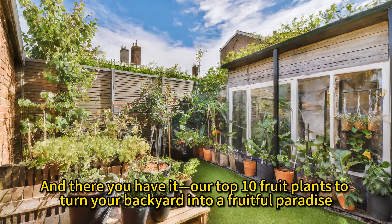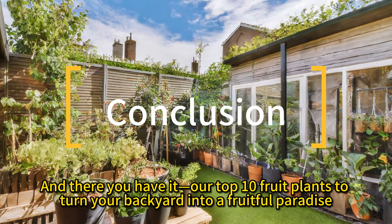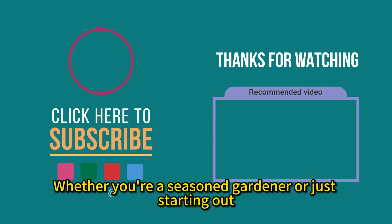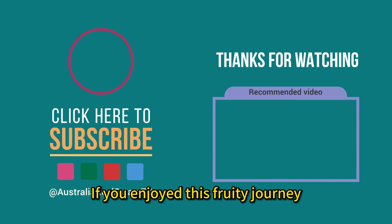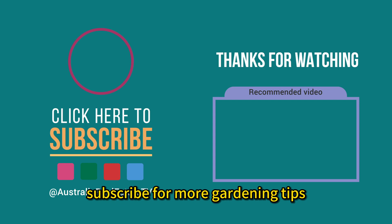And there you have it — our top 10 fruit plants that turn your backyard into a fruitful paradise. Whether you're a seasoned gardener or just starting out, these plants are sure to bring joy and flavor to your outdoor space. If you enjoyed this fruity journey, give us a thumbs up and subscribe for more tips.